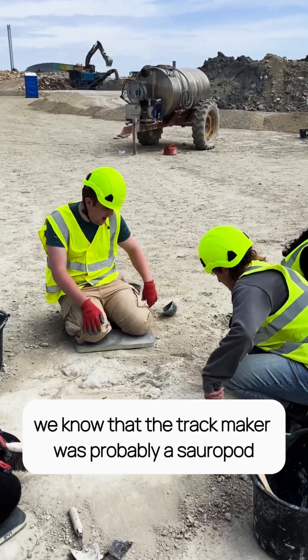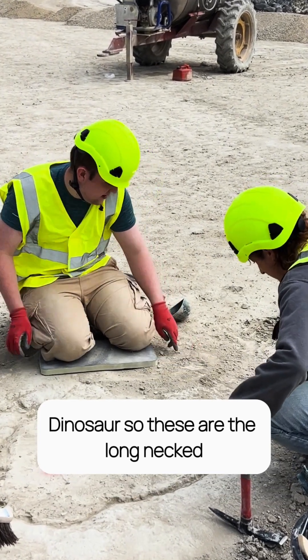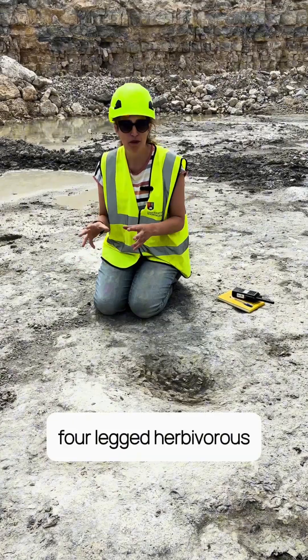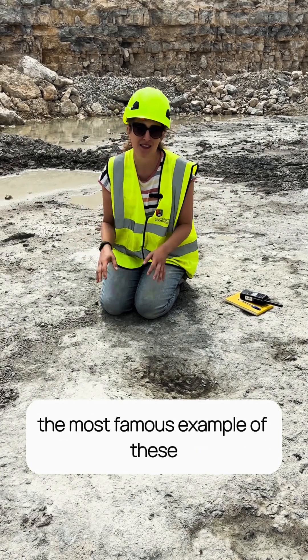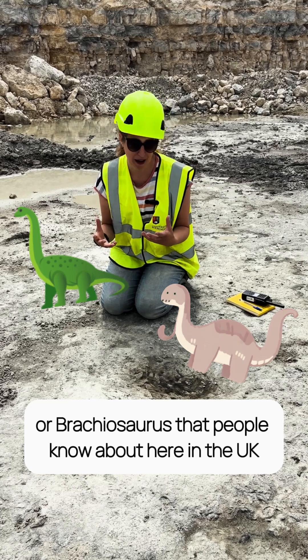We know that the track maker was probably a sauropod dinosaur — these are the long-necked, four-legged, herbivorous, long-tailed dinosaurs. Probably the most famous examples are things like Diplodocus or Brachiosaurs that people know about.